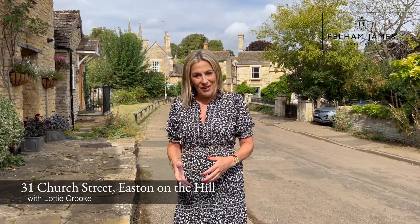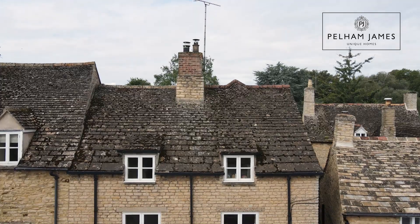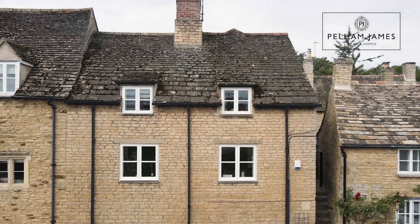Today you're joining me in the very picturesque and scenic village of Easton-on-the-Hill, just outside the market town of Stamford. I'm going to be showing you around number 31 on Church Street.